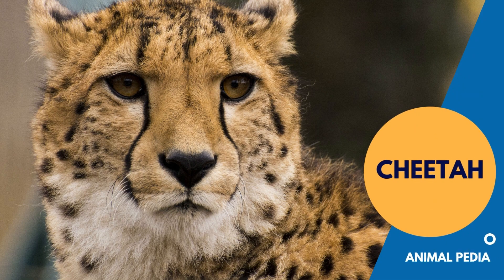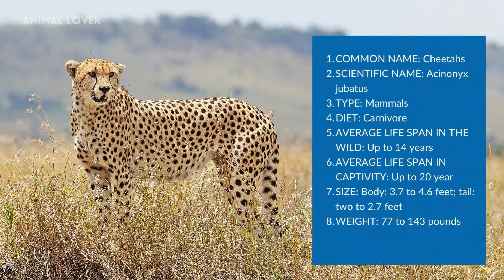Hello guys! In this video we will learn about cheetah. Watch the complete video to increase your knowledge about cheetah.